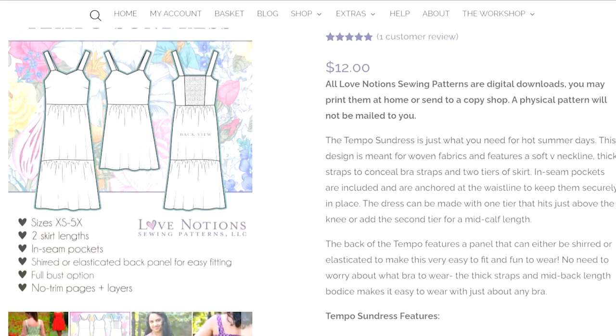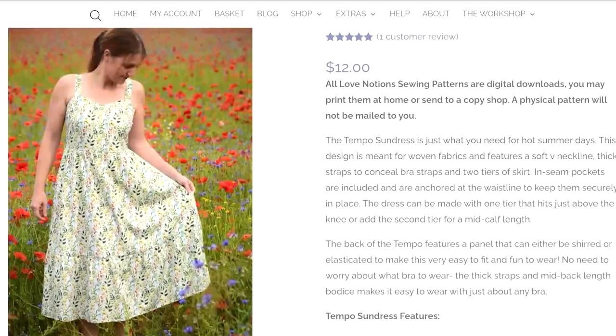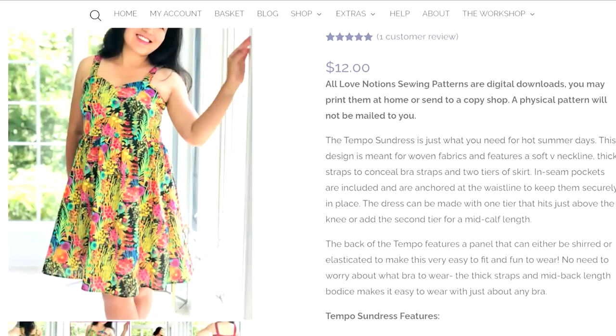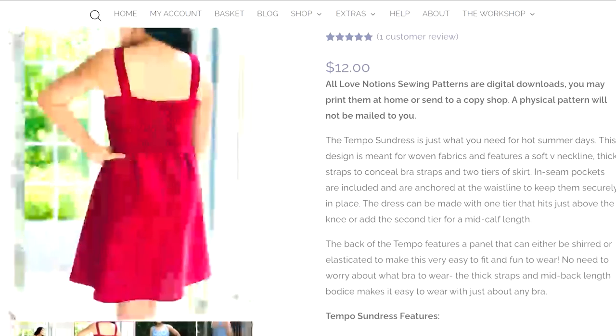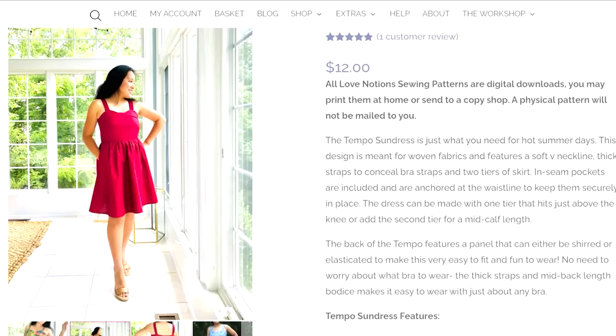Love Notions has come out with the Tempo Sundress. I love a good bra-friendly strappy dress for the warmer months — that is a must-have for me. If I can get a sundress I can wear with my bra, I am a very happy lady. I love the shirring across the back which helps with fit on the bodice, and the tiered skirt option is fantastic too. That's definitely one I'm thinking about making for summertime — the Tempo Sundress is a winner for me.